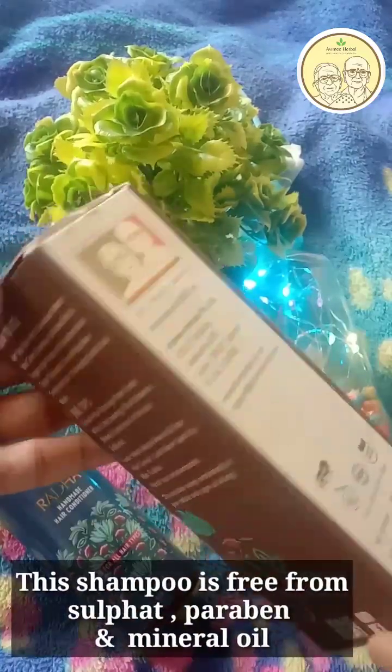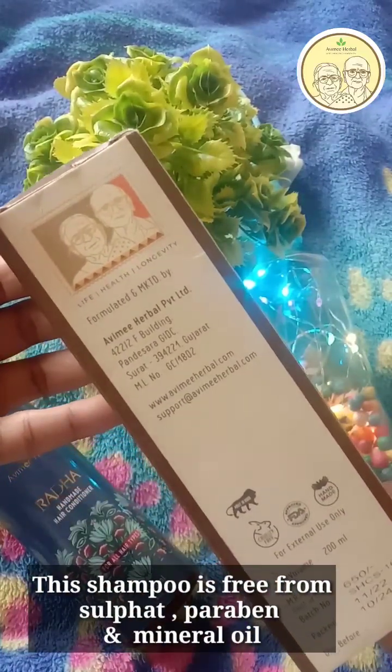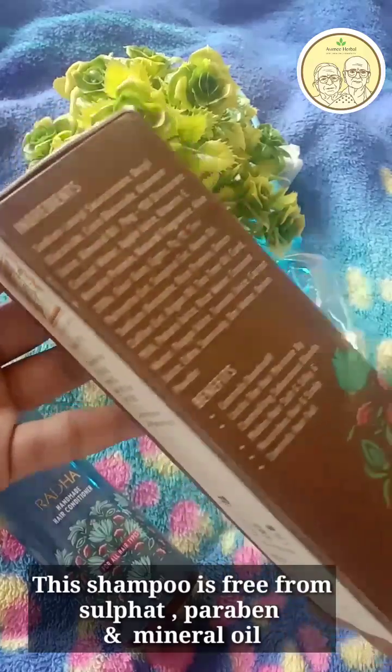This is a natural shampoo and it is paraben free, sulfate free, and SLS free. It is mild.